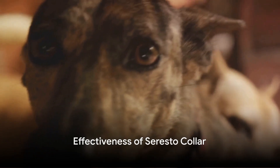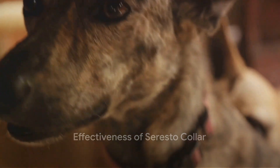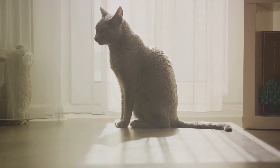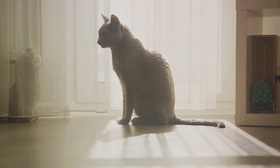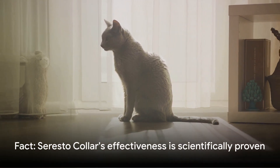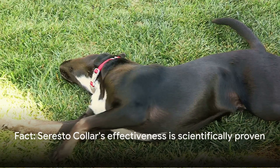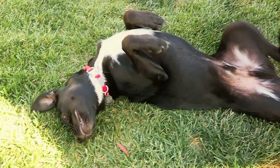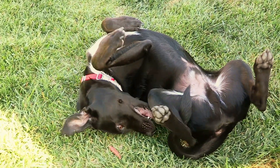First things first, how effective is a Soresto collar? According to several studies, the Soresto collar is known for its effectiveness against fleas and ticks. It's not just a claim, but a fact backed by science. The collar releases active ingredients that kill these pests on contact, preventing them from biting your furry friend.